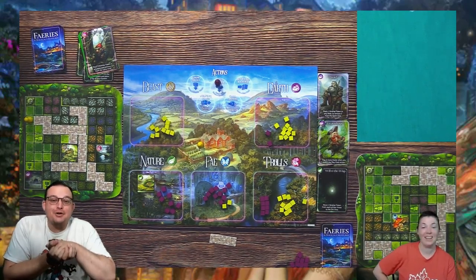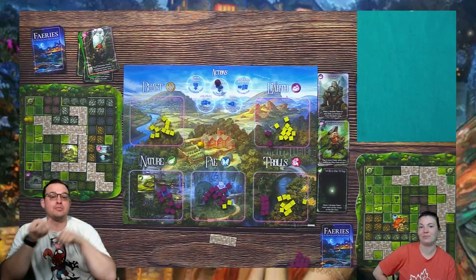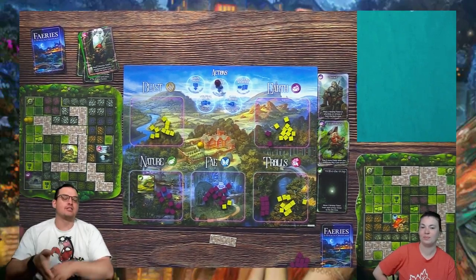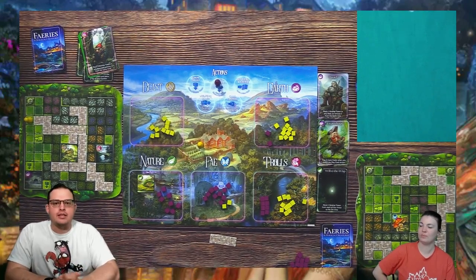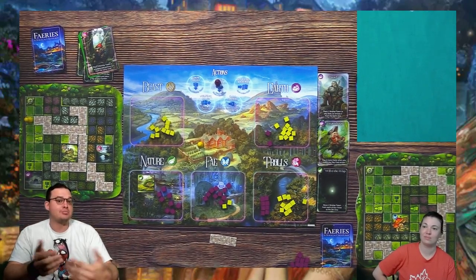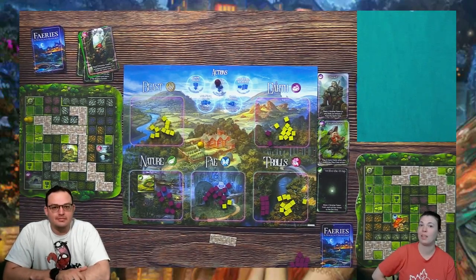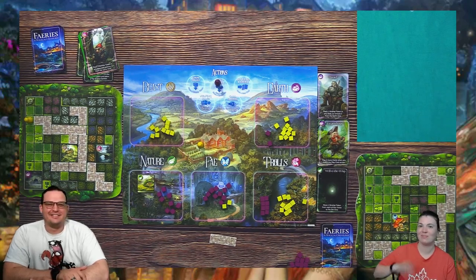This is currently live on Kickstarter — you can go take a look, there's a link in the description below. If this looks like something interesting to you and right up your alley, hopefully this playthrough helped. Super fun, very easy to learn, fast turns, everyone's involved — some of my favorite things. Thank you so much for watching, and we will see you next time. Bye!